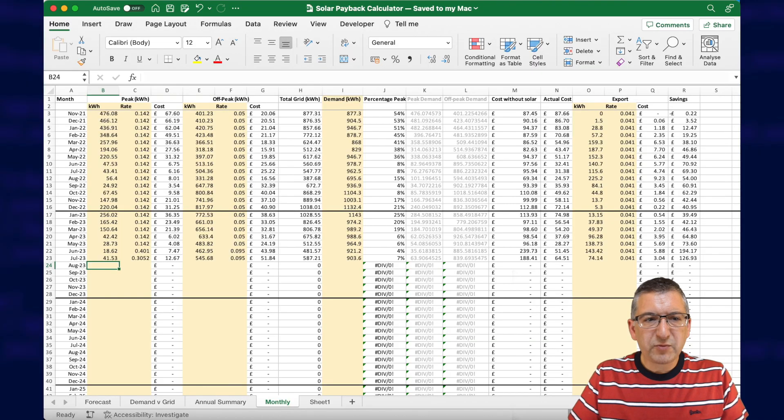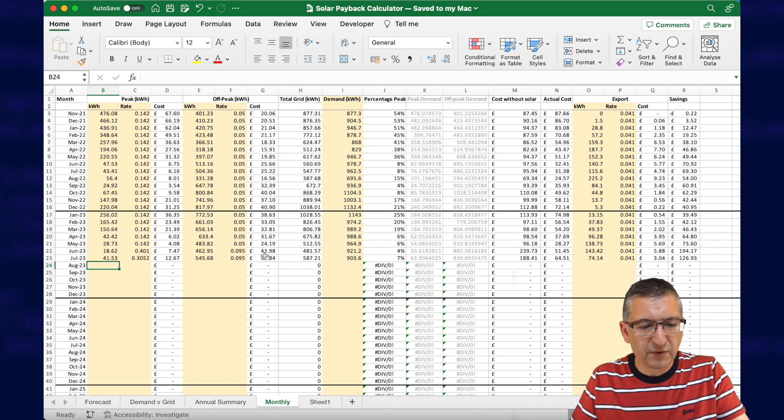Let me show you the spreadsheet I use to collect this data. Here is where I record each month of data — the yellow columns are where I have to actually input the values, but all of the other columns are just calculated. It's probably easier if I show you an example, so let's grab the data for August.